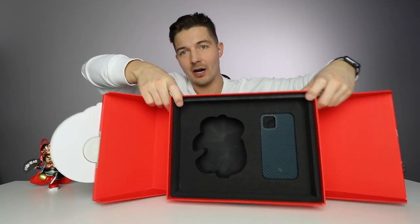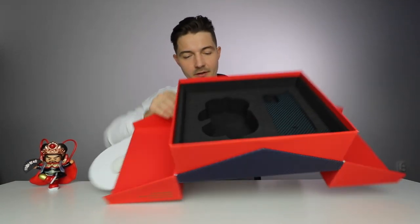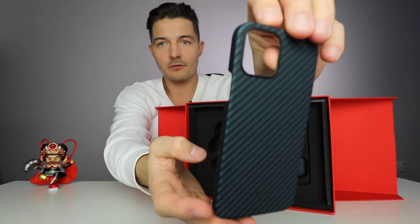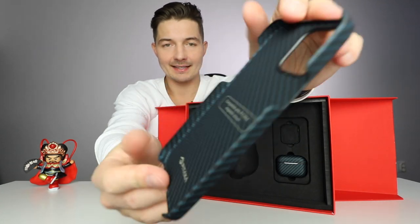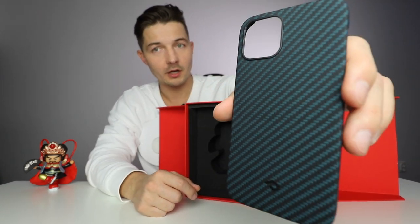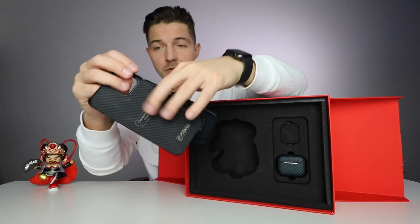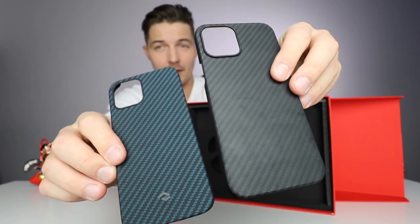In the box we also have the new iPhone case in the winter blue color. It's magnetic, so if you have Pitaka accessories like magnetic chargers or a magnetic car mount, it just pops right onto them. It's really amazing and very thin. Here's the difference in color between the black version and the new blue one.